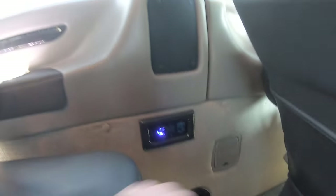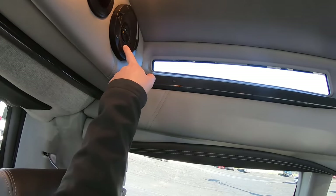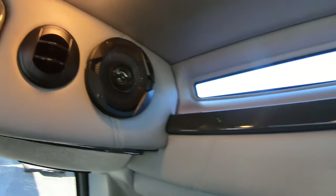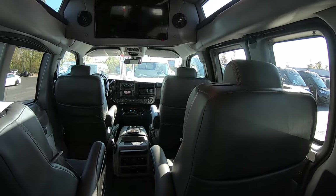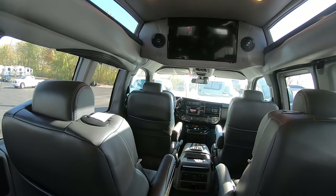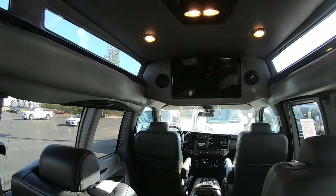It has lit-up cup holders, USB ports, and vents for air down at the bottom and up at the top. These look like they're five-inch JBL speakers that have been added in for this 30-inch television. The sound to the TV is going to come through some wireless headphones, and then there's a button you can switch that will make the sound for the TV come out of these speakers.